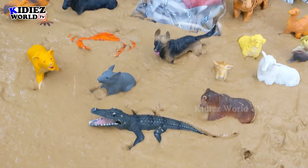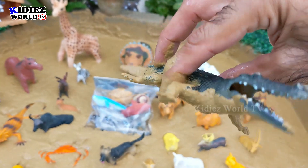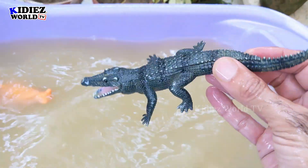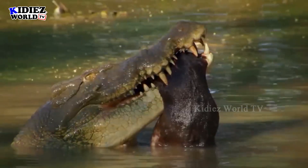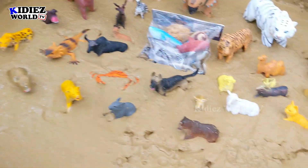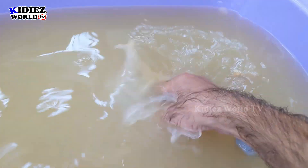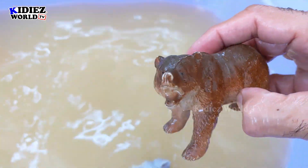And the next one we have is Alligator, a big wild beast. Alligators are very dangerous and big wild animals. He has a big mouth and sharp teeth. Let's wash him. Here we go — Alligator. The big wild beast is clean. And the next one we have is Bear, another big wild animal. Bears are omnivorous by diet. Let's wash him. Here we go — Bear.